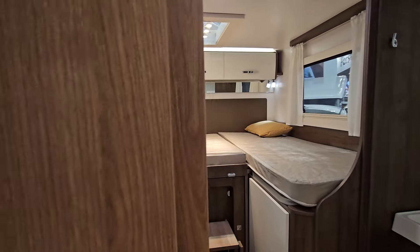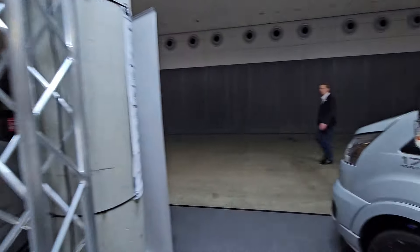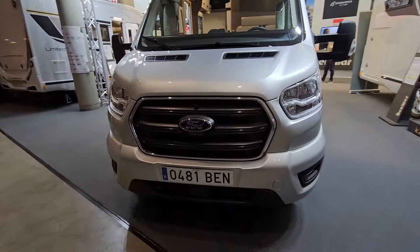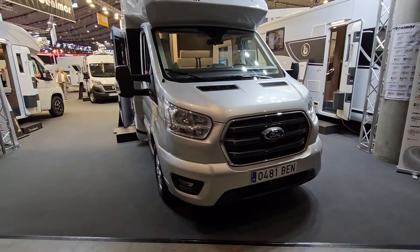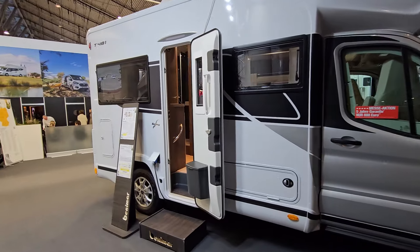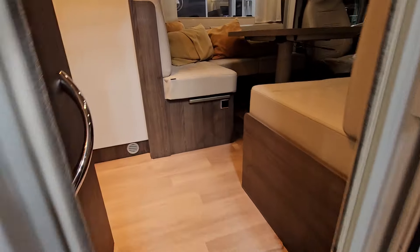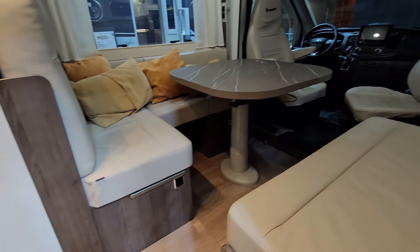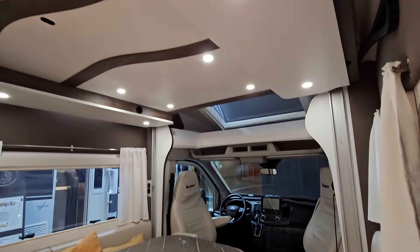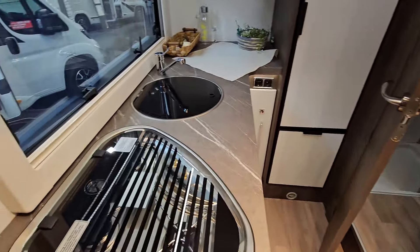Benimar is a cheaper brand, though because of cost increases which started in 2020, the price differential between cheap vehicles and more expensive ones has been somewhat reduced. At 72,500 euros, this is a six-meter van - I've got a friend who has one of these, Tomek, you might be watching. The big table bed drops down and there's a huge amount of space, with a corner kitchen that's very large.